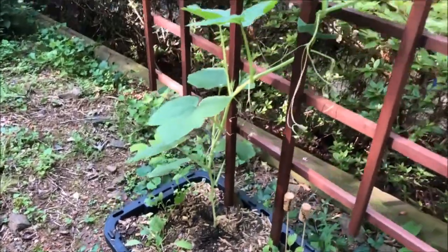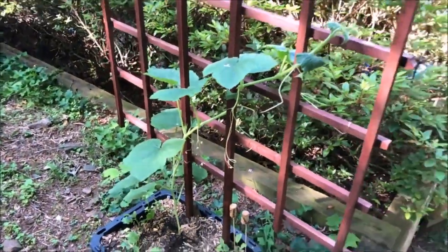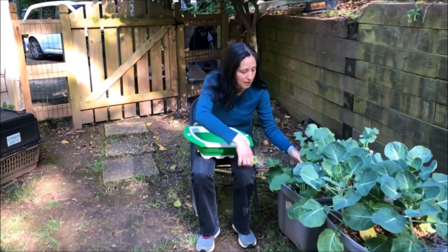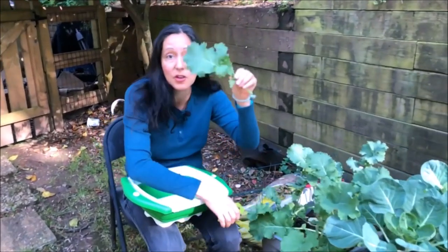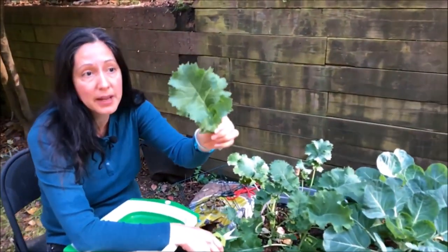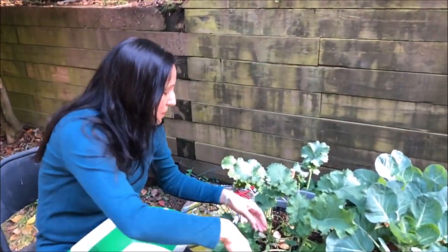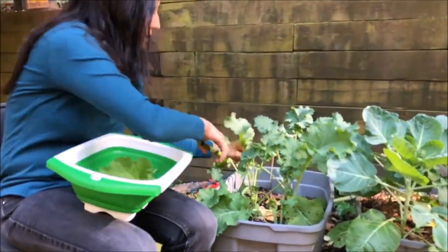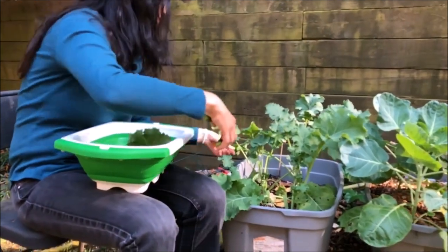I'm making stew today and I thought some kale would go well. These are ready to harvest — they're dwarf kale and they've been doing great. I cannot wait to sauté this with some onions.